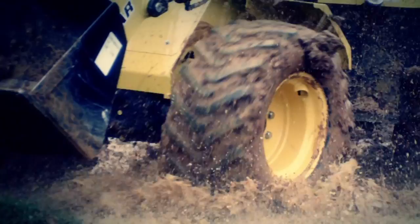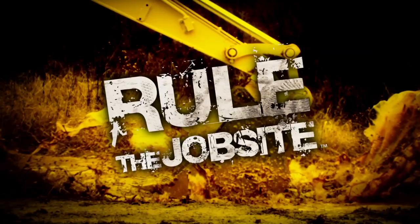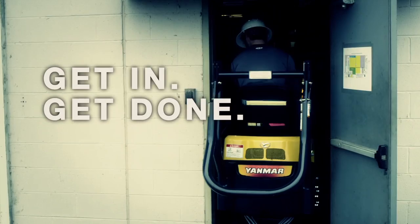So if you want to play around on your job site, go get yourself any old piece of equipment. But if you want a kick-butt, take-names, rule-the-job-site animal of a machine, then go get a Yanmar. Get in, get done, and go home.